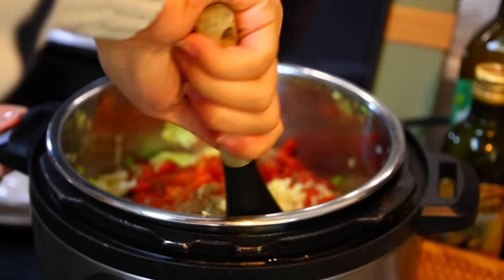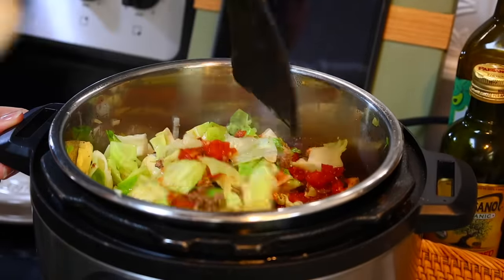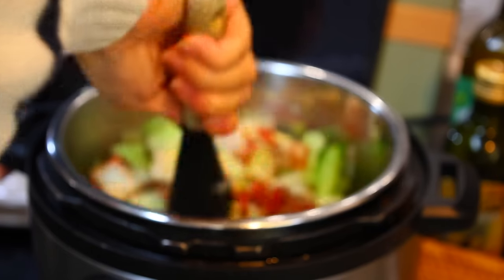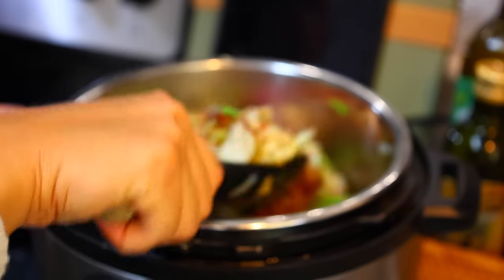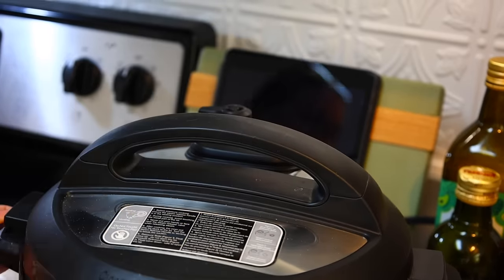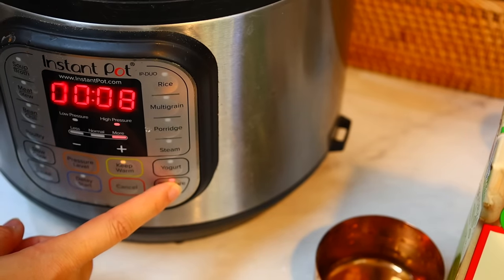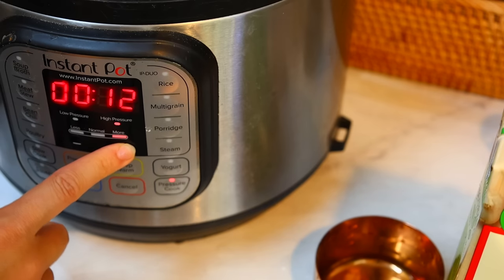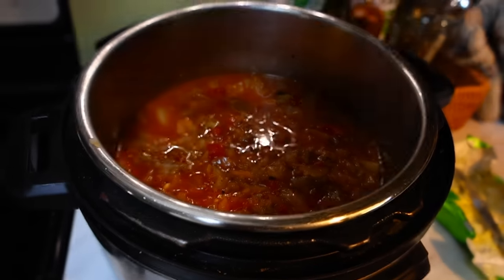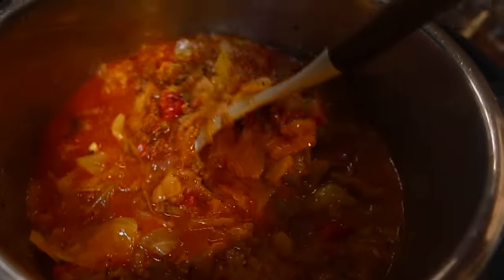Once I added everything into the Instant Pot — including the whole carton of broth — I stir it all together. Sometimes I'll wait a minute or two so the cabbage starts to wilt a little before really stirring it all together since the pot is so full. Then I put the lid on and pressure cook on high for 30 minutes, or put it on slow cook and let it go low and slow for about six hours. When it's done, the broth will be so rich, the cabbage will be soft and tender, and just delicious.